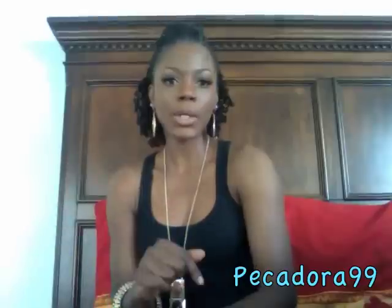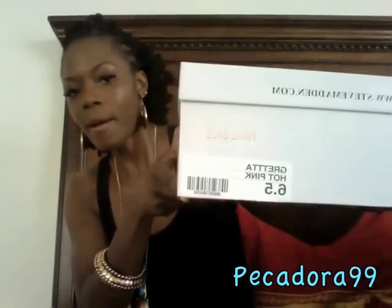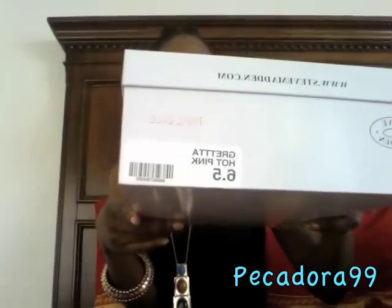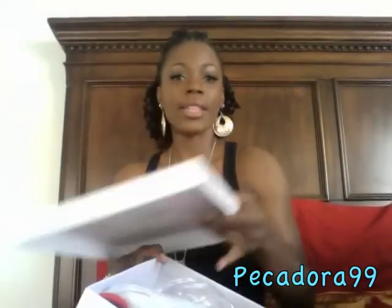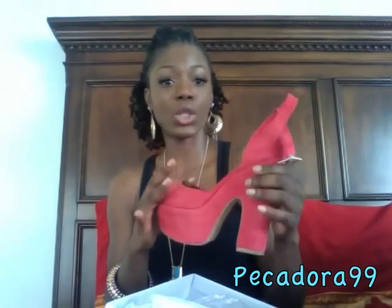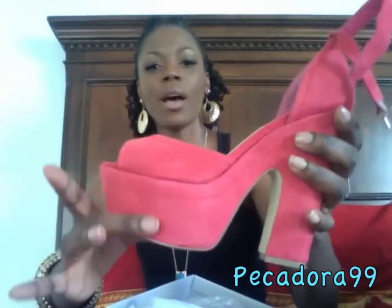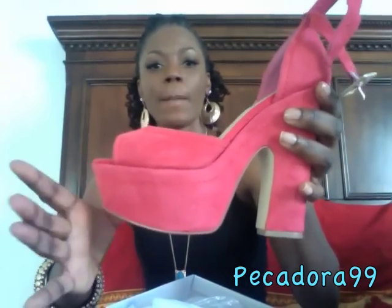The next items are from Steve Madden, which were on sale when I went in on Monday. The first pair is called the Britta, and I have them in hot pink in a size 6.5. I wore them last night and did some walking — my feet were perfect, they are very comfortable.